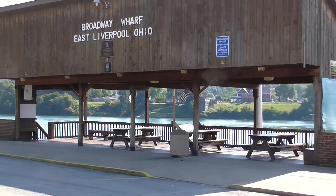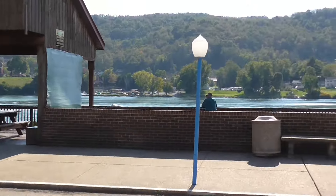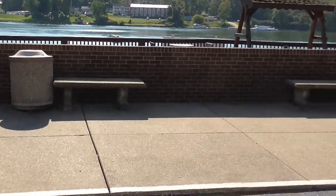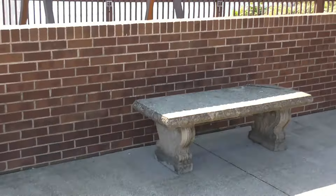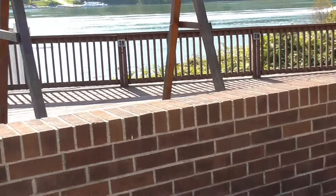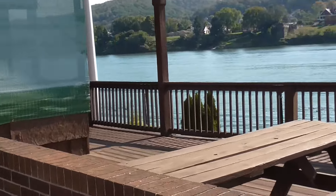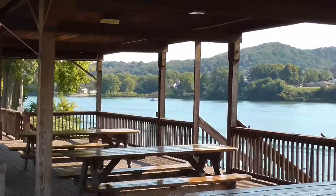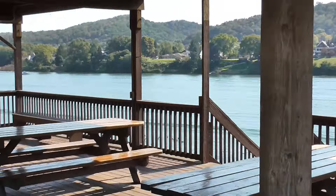Hello YouTube, I'm down here at the Broadway Wharf in New Silverpool, Ohio, and we're going to take a walk over. There's people out on the boat — out on the river, I should say — you can't see it yet. And I hear the locals. Yep, there's some boats out on there.